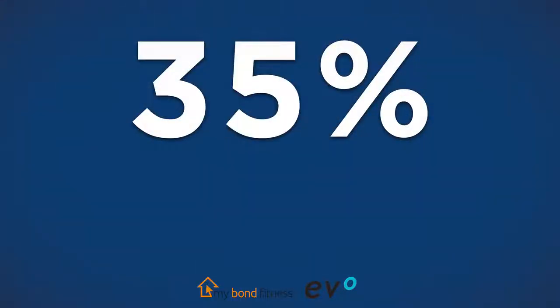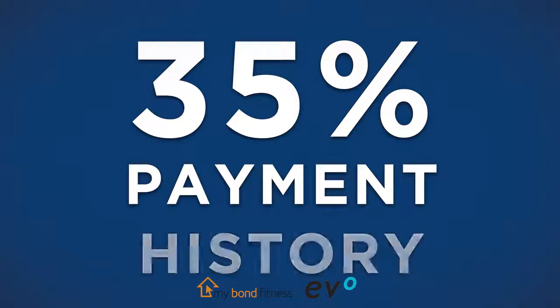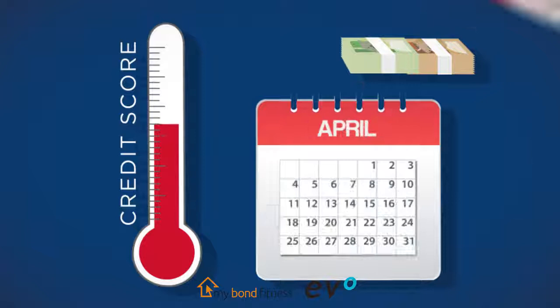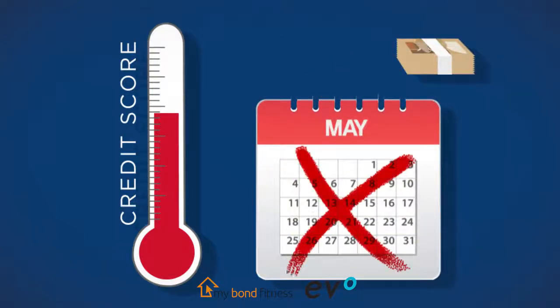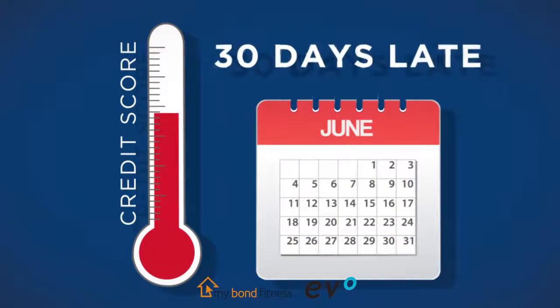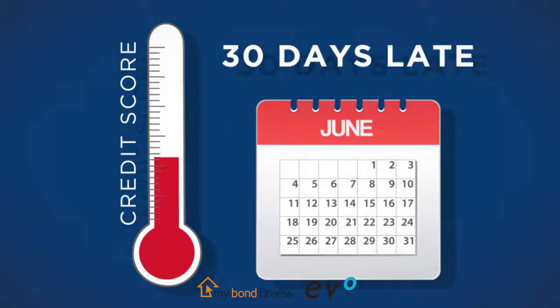What do credit bureaus factor in when calculating your score? 35% of your credit score depends on your payment history. A good track record of regular on-time payments will improve your credit score. Missing payments or only making payments 30 days after the due date will lower your score — they are looking for a history of good behavior in terms of making payments.